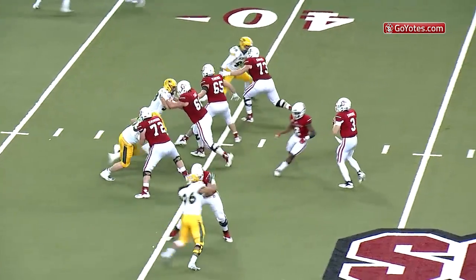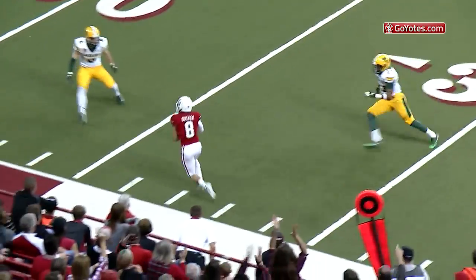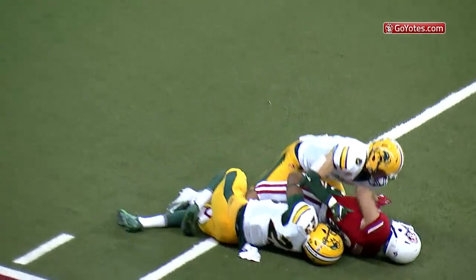They're 4 of 11 on fourth downs, 36%. Simmons to throw, Simmons rolling out, little dump pass caught by Ducker at the 25 yard line.